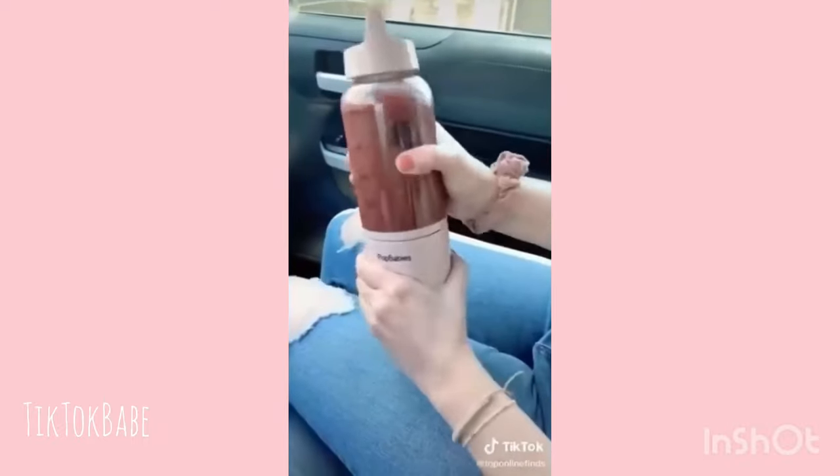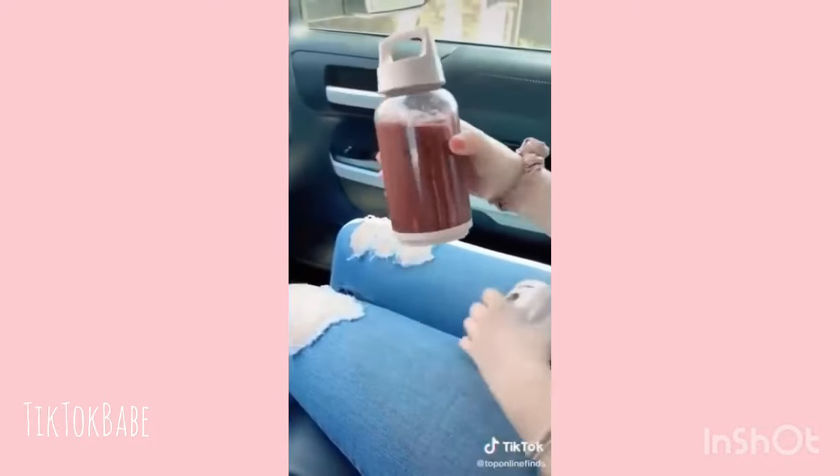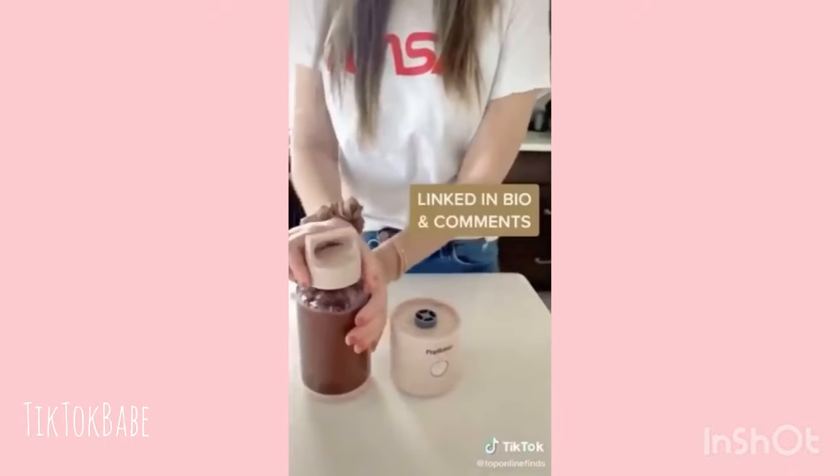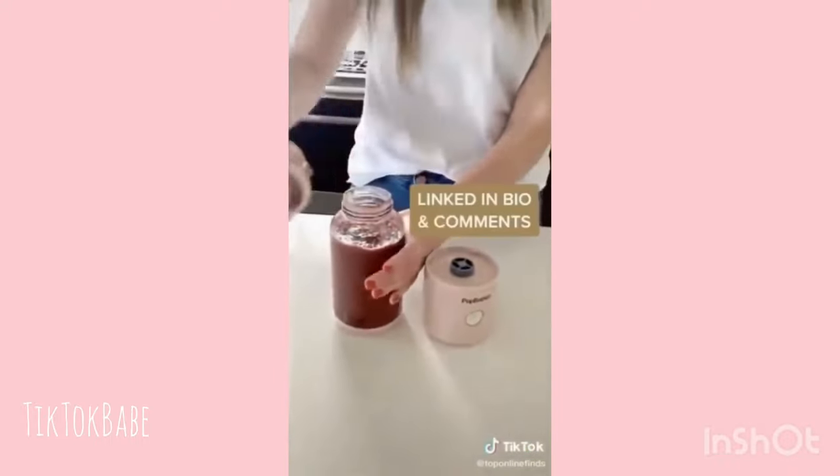It's also nice because the bottom part detaches, so it's just the cup and it has a nice carrying handle. What I also love about it is if you're using it at home, it doesn't dirty up a bunch of dishes. With using a separate cup and blender, it's just all in one.